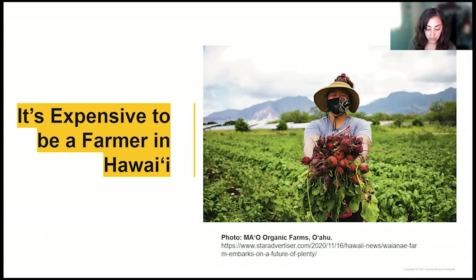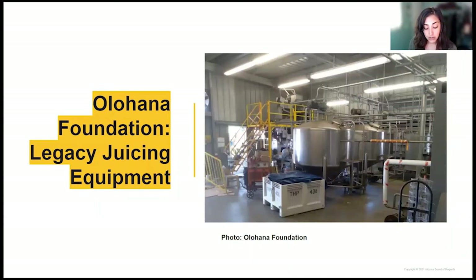Farmers face issues such as labor shortages, high cost of inputs including electricity, and barriers to accessing land with high competition from development. Olohana Foundation, a small Hawaii Island nonprofit organization, is taking these issues head-on through a recent acquisition of legacy industrial-scale aseptic — meaning pasteurization — juicing equipment. This valuable equipment could help solve the twin issues of low food self-sufficiency while also allowing farmers to add value to their crops, fetching a higher price for their products.